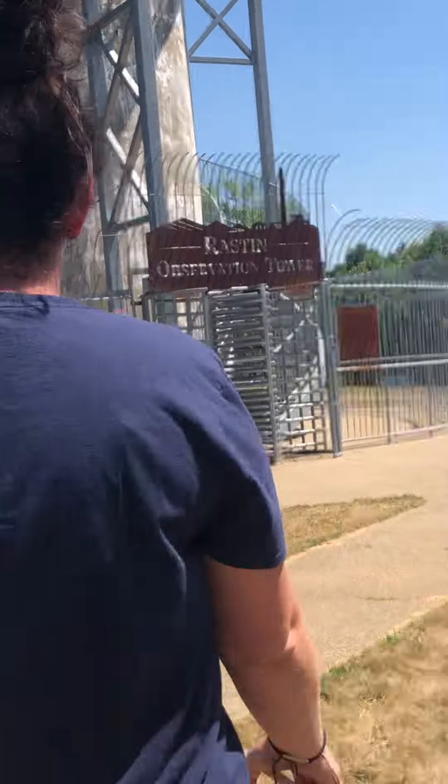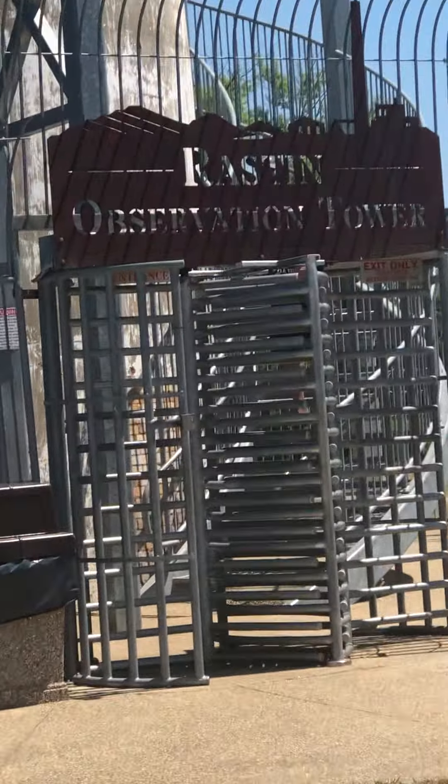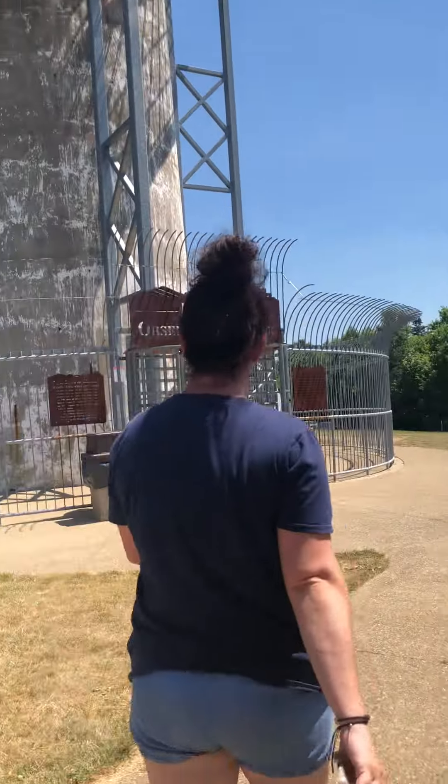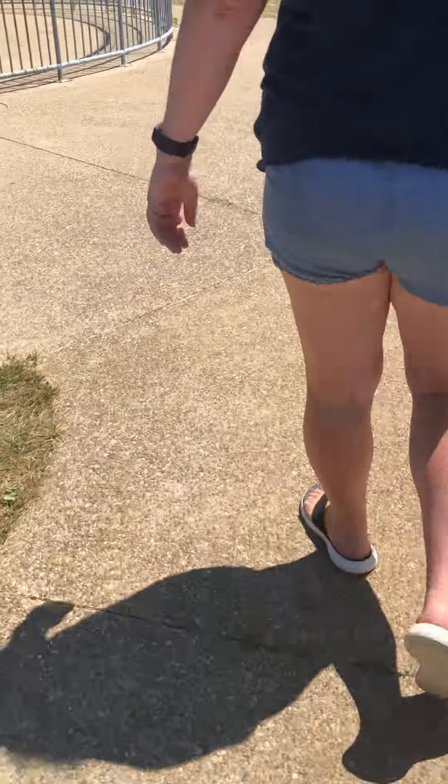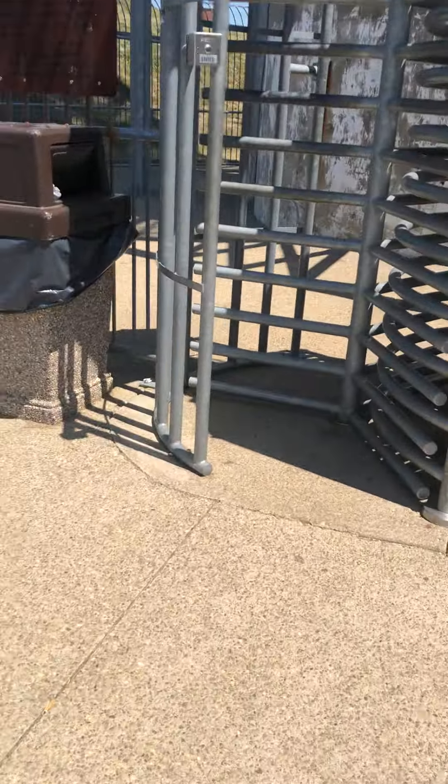What does that say? Raston. Raston something tower. What does that say? Raston... Observation. Observation tower. That's it. Entrance. Mom, entrance. Okay.